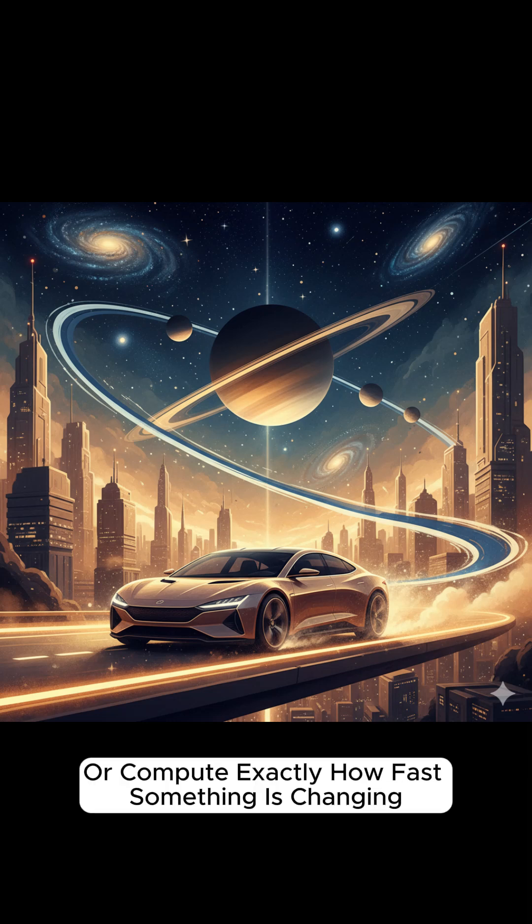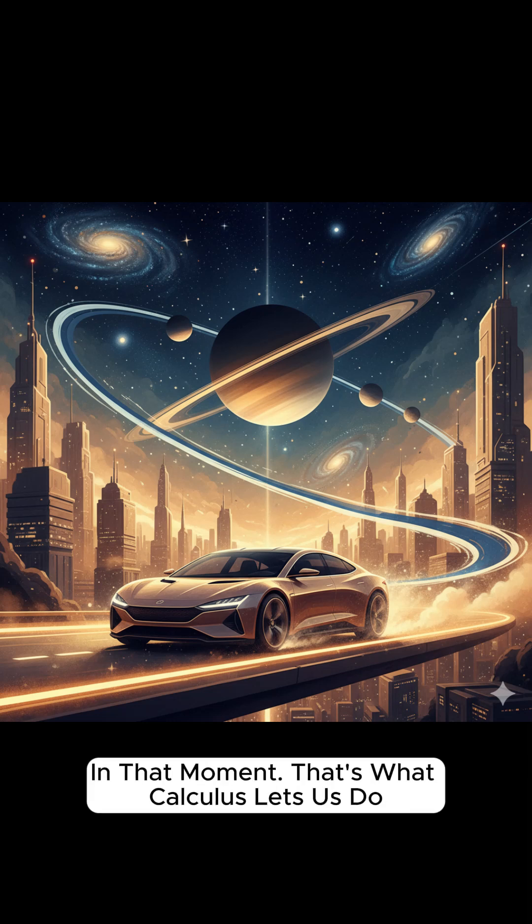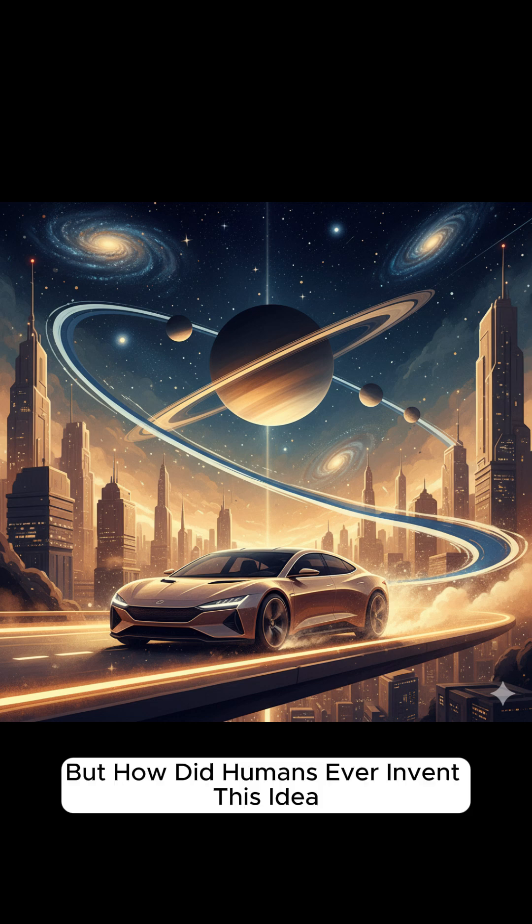Imagine you could freeze motion or compute exactly how fast something is changing in that moment. That's what calculus lets us do. But how did humans ever invent this idea?